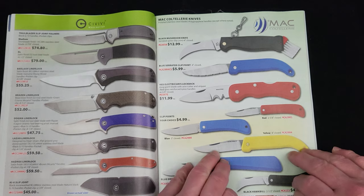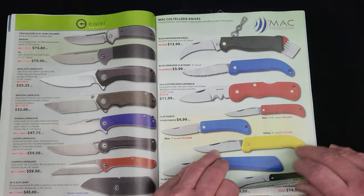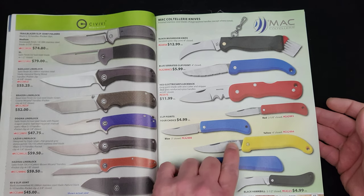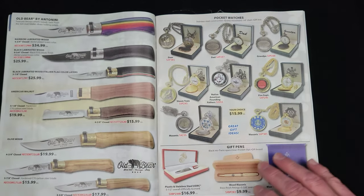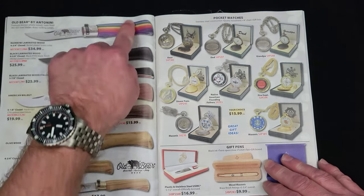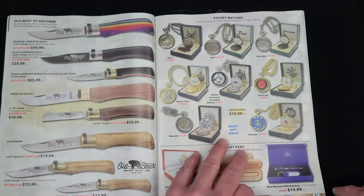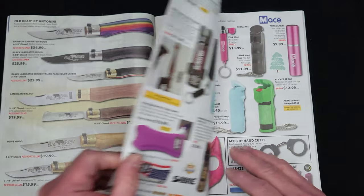Mac Cotillerie — I think that's Italian, yes it is. Old Bear — these are copies of those famous French knives, which will also be in the catalog. Then we get into some self-defense stuff.